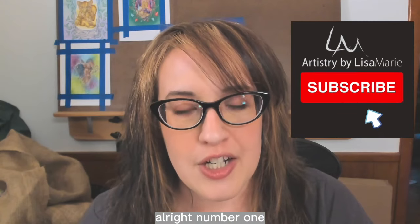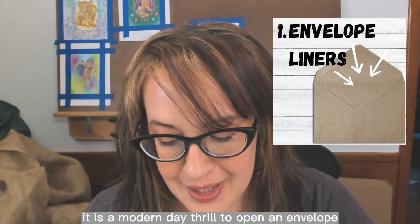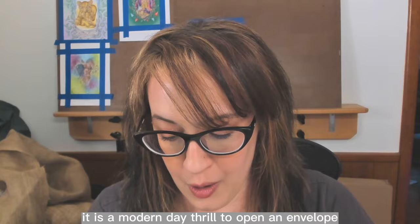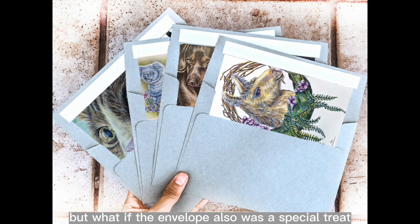Number one: envelope liners. Who doesn't love getting a letter? It is a modern-day thrill to open an envelope and peek inside to see a letter or a card. But what if the envelope was also a special treat? What if you wanted to up your game as a note sender? Your colored pages are here to help.